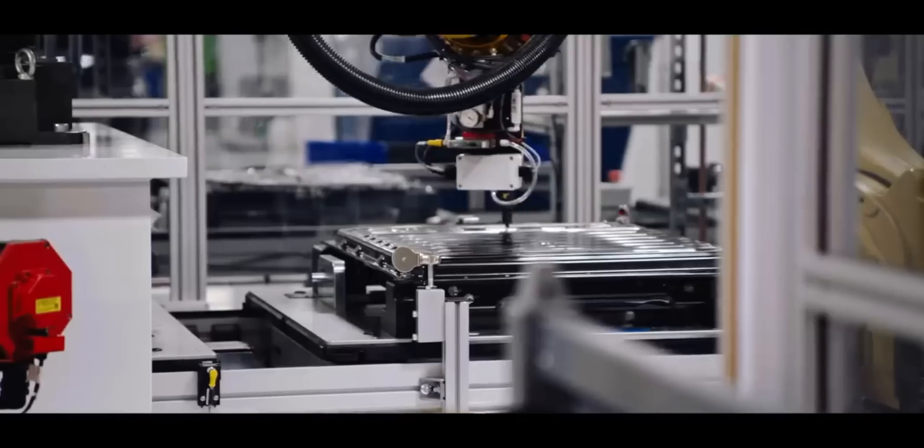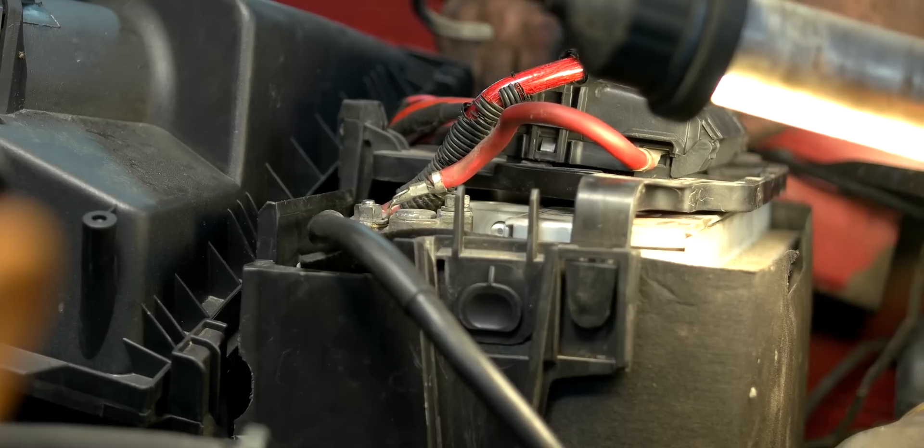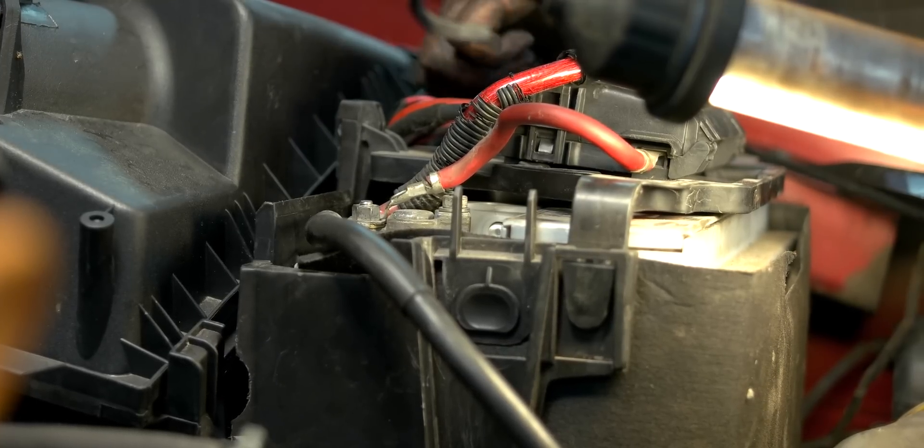Electric vehicles are powered by batteries in a battery pack. But did you know that there's a second battery? Just like internal combustion vehicles, electric vehicles also have a 12-volt battery. Today, we're going to cover why that's important, why Tesla is changing theirs, and why you may want to change yours as well, and just how to do it.